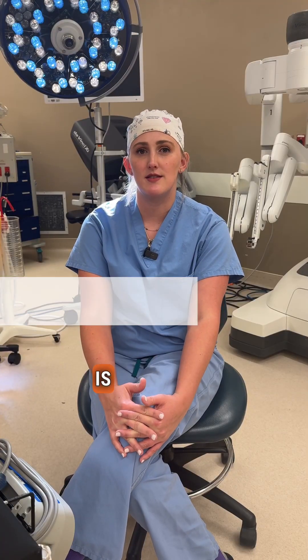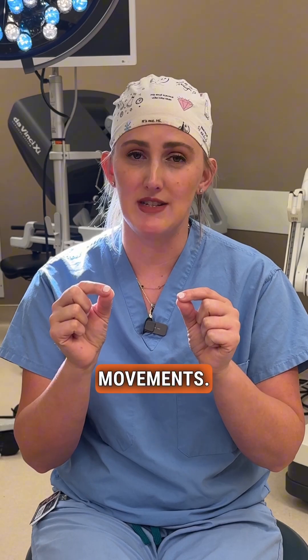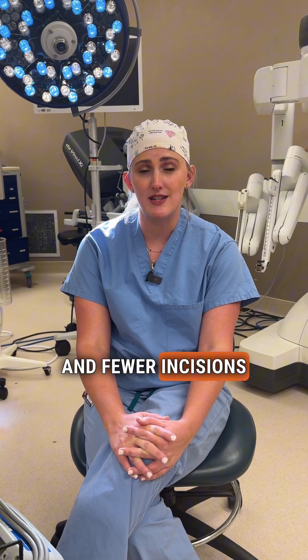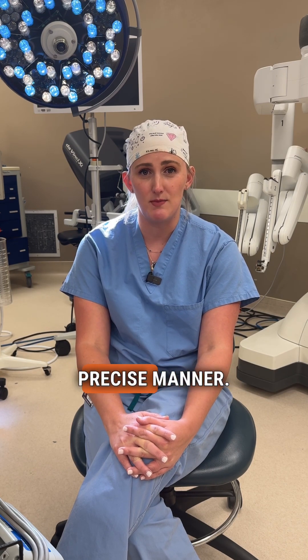Robotic surgery is one of the least invasive surgeries that exist. It allows your surgeon to take really big movements and scale them to very small, precise, and controlled movements. It also allows me to use smaller and fewer incisions compared to laparoscopic surgery, and it lets me work in very small spaces in a very controlled and precise manner.